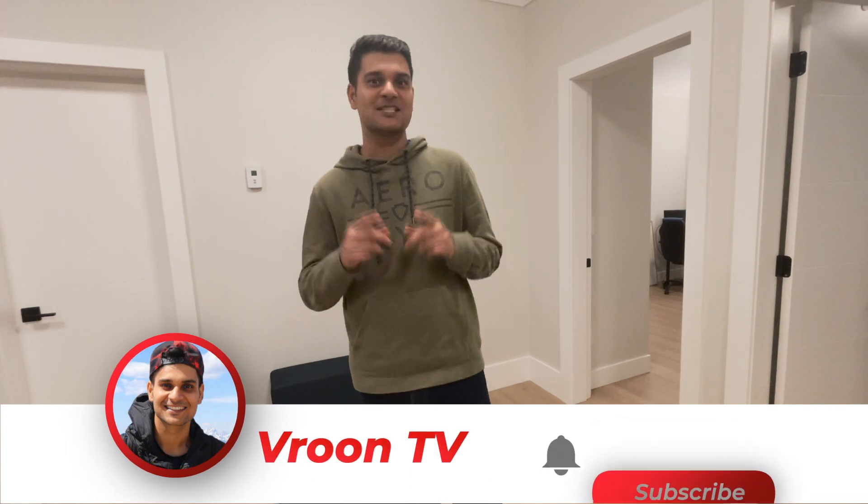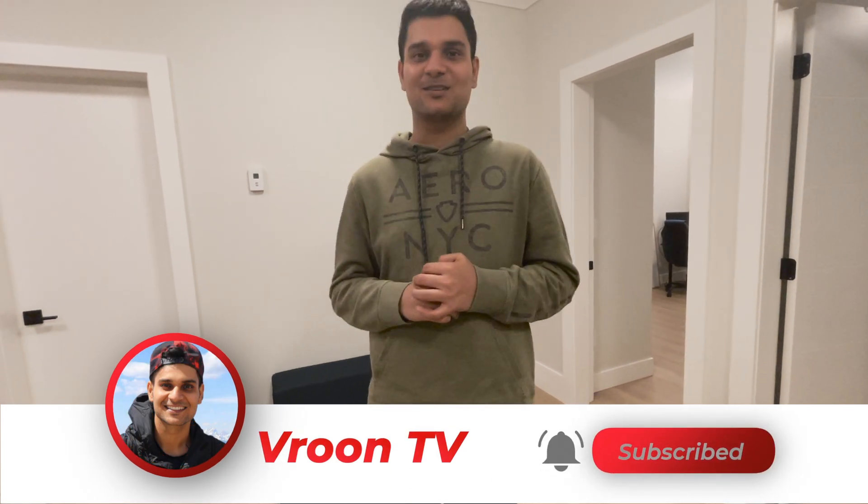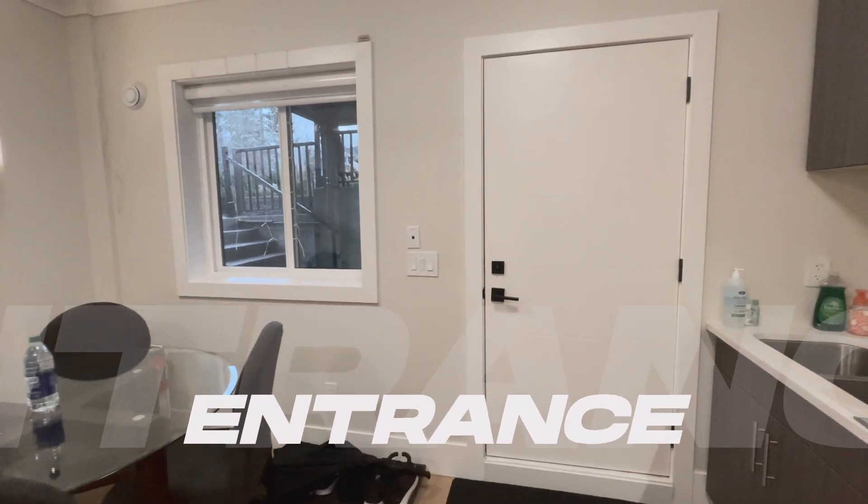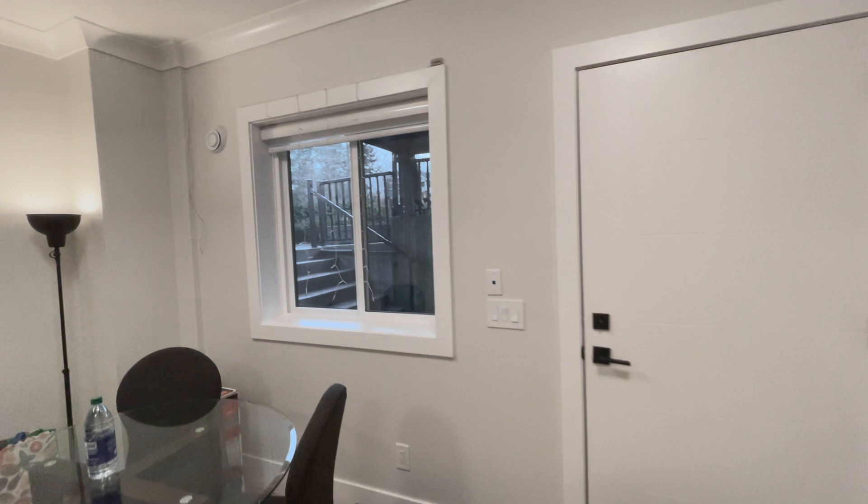So let's start this basement tour. Guys, if you haven't subscribed yet, please go and subscribe to our channel. Let's start this video. This is a two-bedroom walkout basement tour. This is the main entrance here — you can see the backyard in front.